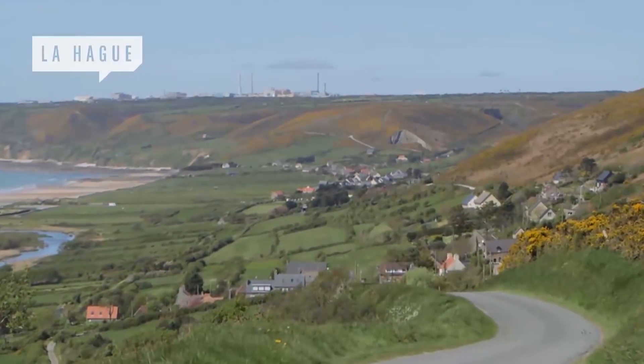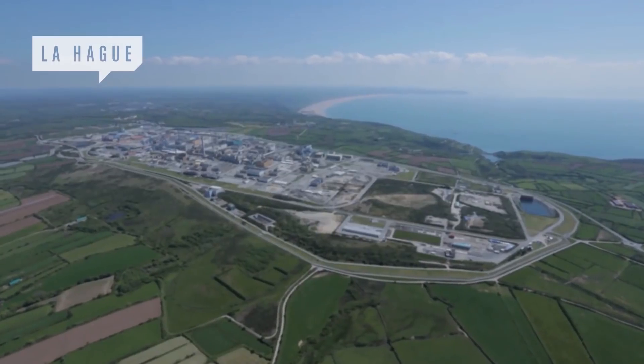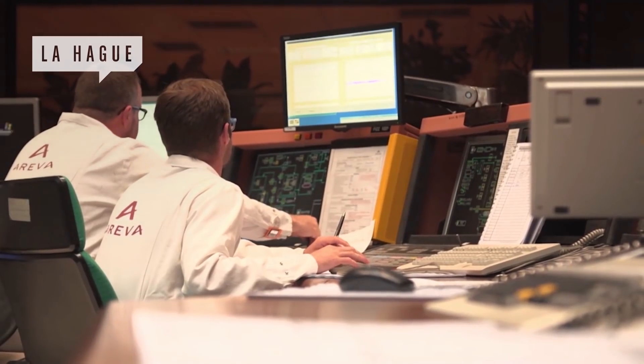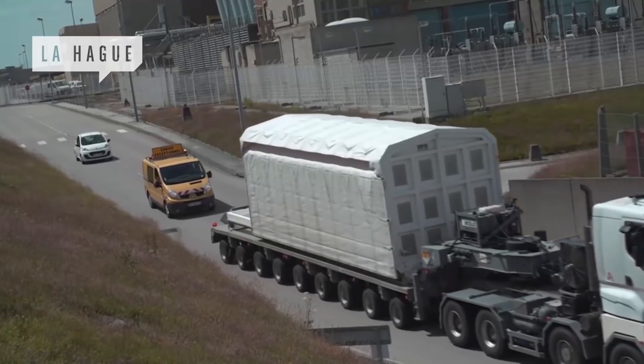The 300-hectare Orano-la-Hague plant is located in Normandy, on the extreme tip of the Cotentin Peninsula. Around 4,000 people work there. Its task? To recycle the energy potential of nuclear-used fuels arriving from nuclear power plants in France and abroad.